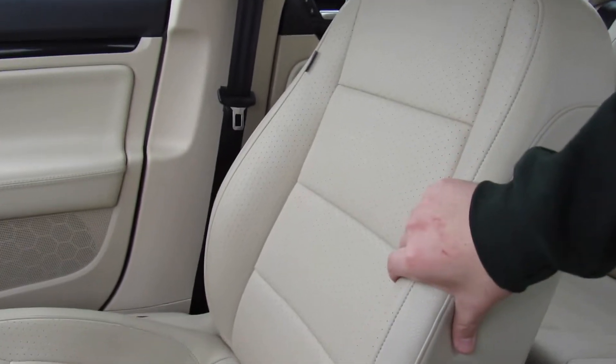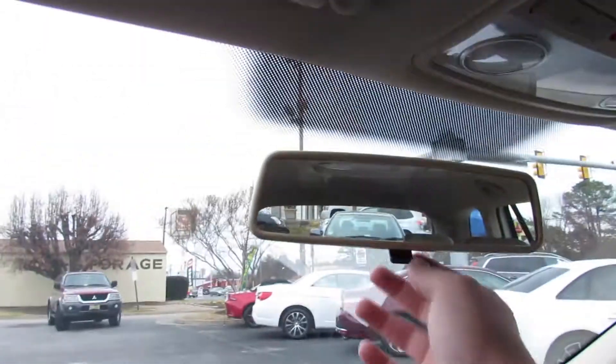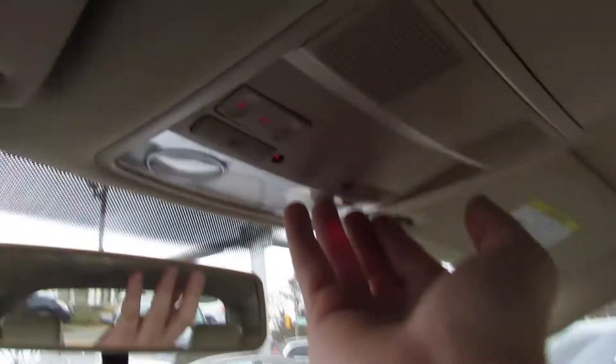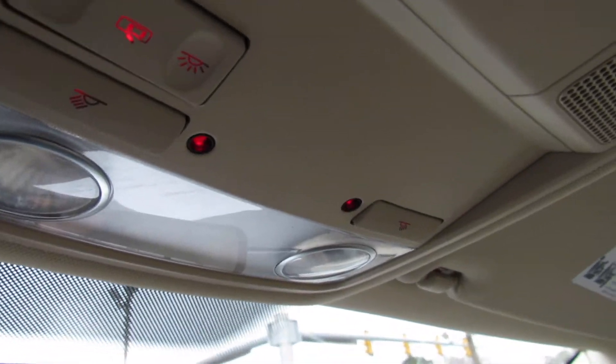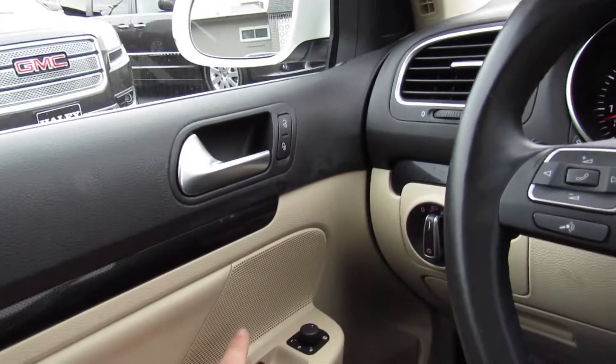Seats in this vehicle are very comfortable — typical Volkswagen. They hold you very well and this leatherette is extremely high quality. You have your manually dimming rearview mirror right there. Storage and sunglasses container, as well as your interior lighting controls. Another cool feature of these older Volkswagens: you have these two little lights which cut on and off when you have the headlights on — they shine down at night. They're map lights, and if you need to read something you can hold it up in the center at night and it will be illuminated. Overall, this interior is a great place to be.